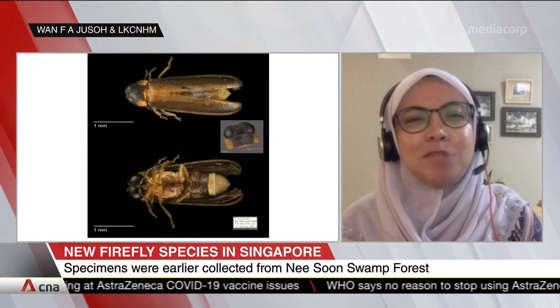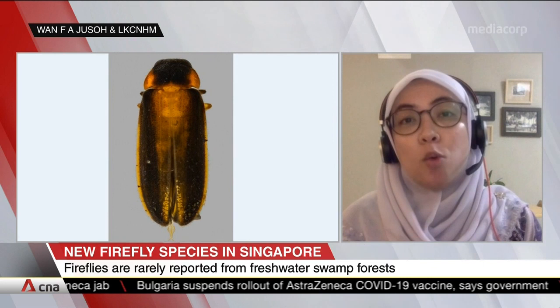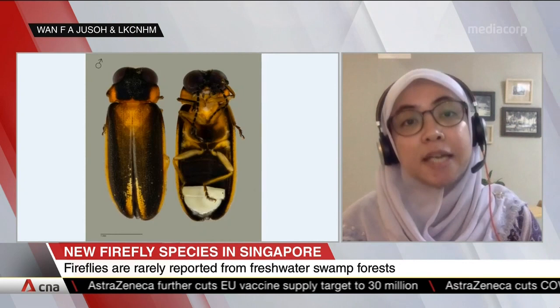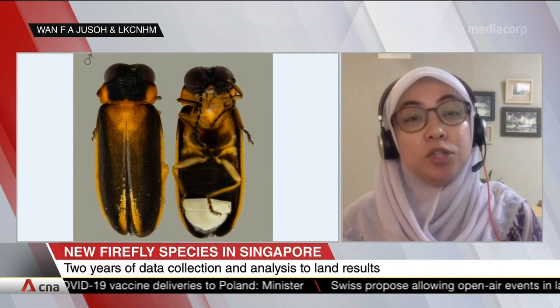What does this discovery tell us about biodiversity in Singapore? There are two important messages. One is about the importance of natural history collections — more research needs to be done on museum collections. And the second is that biodiversity research requires more boots on the ground, to explore the biology and ecological aspects of the population.